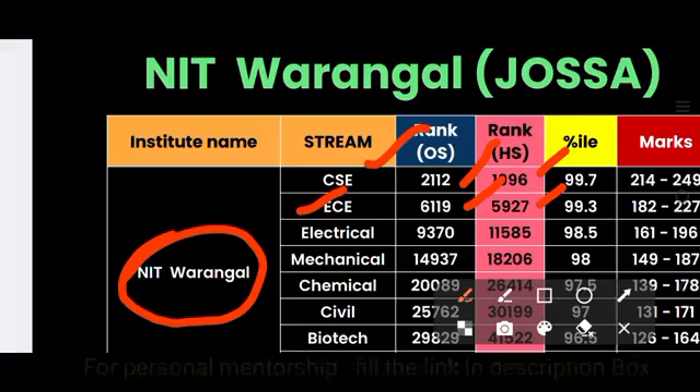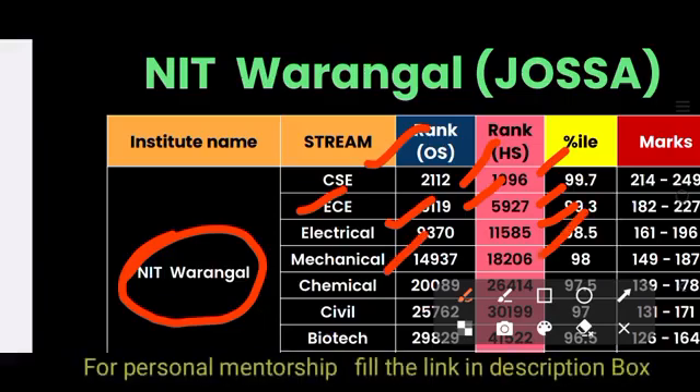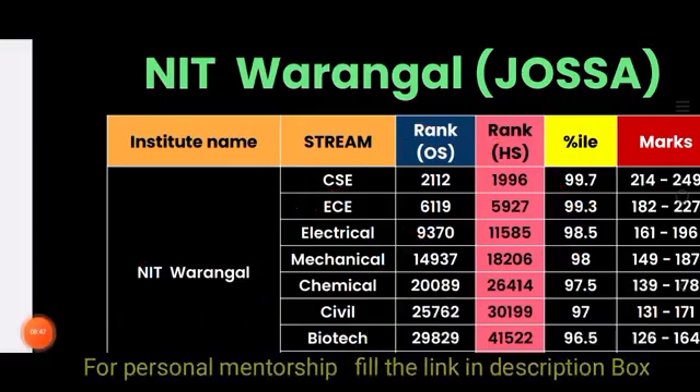Continuing NIT Warangal JOSAA: Electrical is 9370 (other state) and 11,585 (home state). Mechanical is 14,000 and 26,000. Civil is 25,000 and 30,000. Biotech is 29,000 (other state) and 41,000 (home state).